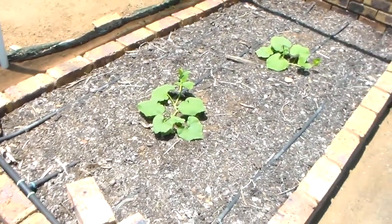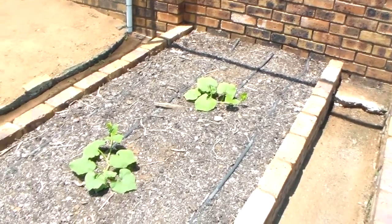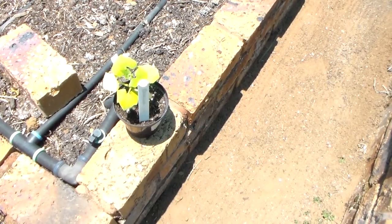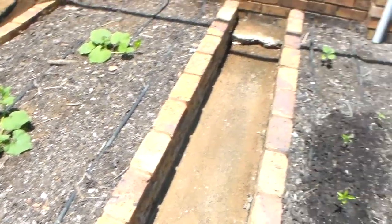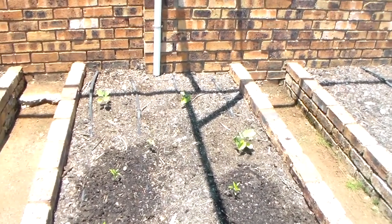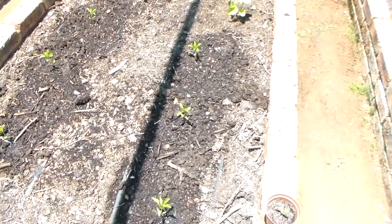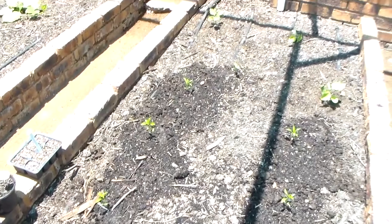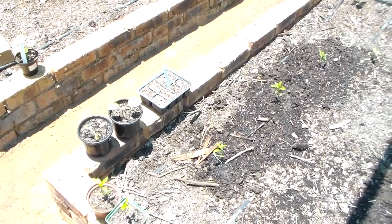This first bed has the two butternut squash which are starting to get quite big. There's one in a pot there that was sown at the same time — obviously the ones in the ground are starting to take off. At the back there are aubergines, and these just planted this morning are peppers — green peppers on the right and orange peppers on the left.